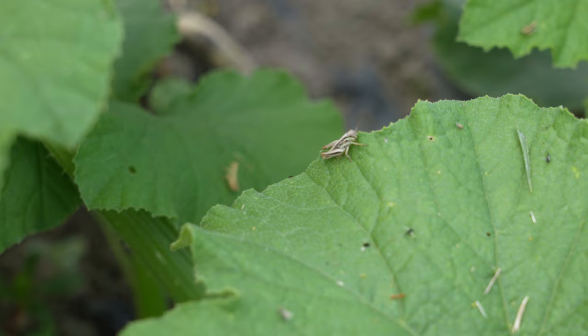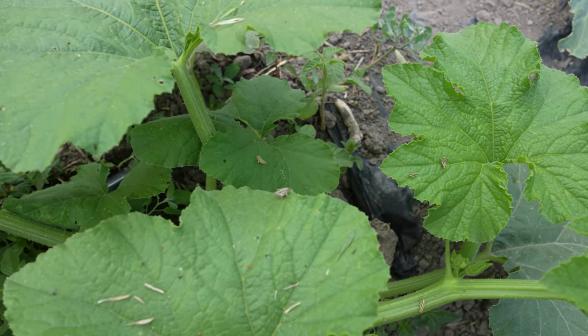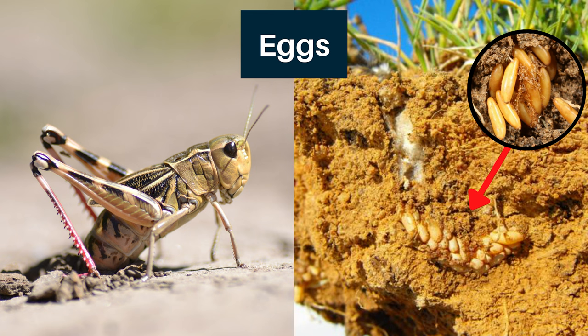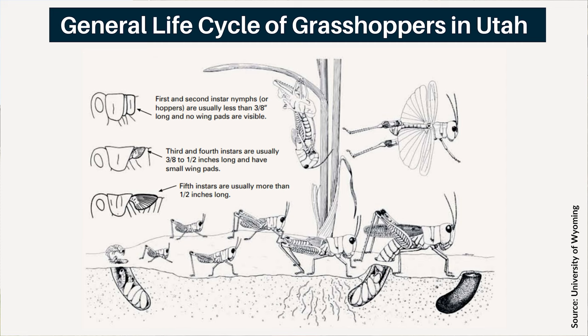Next we'll discuss the general life cycle of grasshoppers. Most grasshoppers in Utah experience one generation per year — one cycle from nymph to adult within a single year. Eggs are typically laid in summer and fall, and nymphs emerge the following spring. Once eggs are laid in the soil, they begin to develop; when winter arrives, development stops and then finishes the following spring. Nymph grasshoppers look just like adults except they are smaller and do not have fully formed wings. There are usually five nymphal stages before reaching adulthood, and as nymphs molt you can see wing buds start to develop, but nymphs never have fully formed wings.